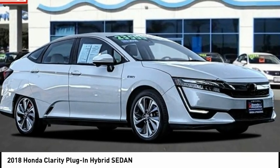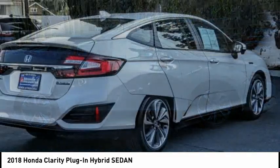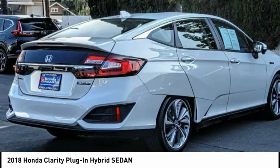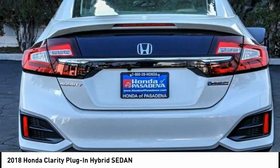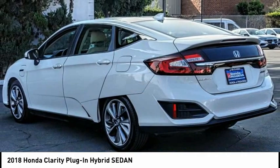Looking for the right vehicle? Check out the 2018 Clarity. The future is now with the Honda Clarity sedan — reliable and a great comfortable commuter car. This vehicle has less than 30,000 miles.